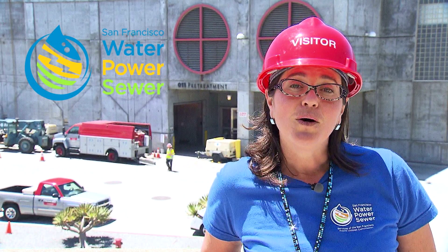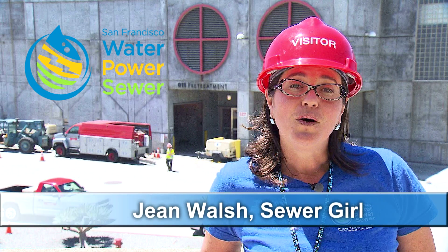Hi, I'm Jean with the San Francisco Public Utilities Commission. My name is Jean, and sometimes people call me Sewer Girl.